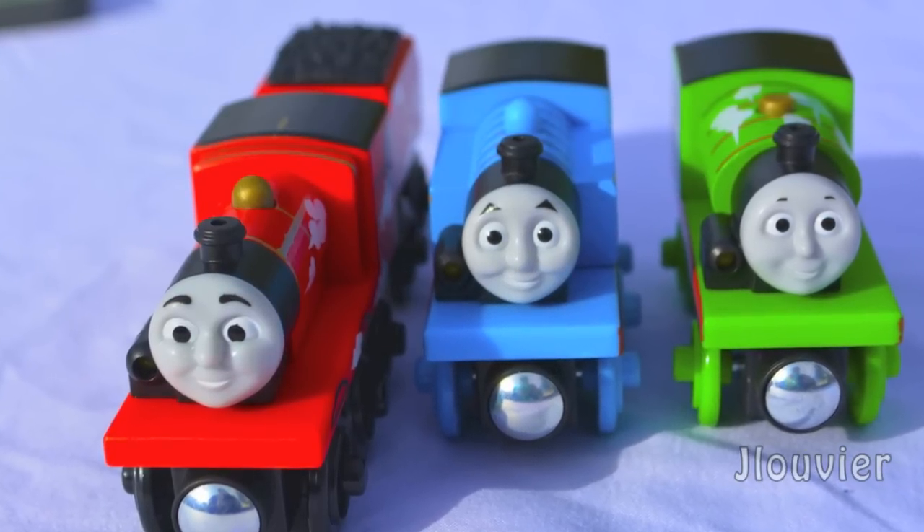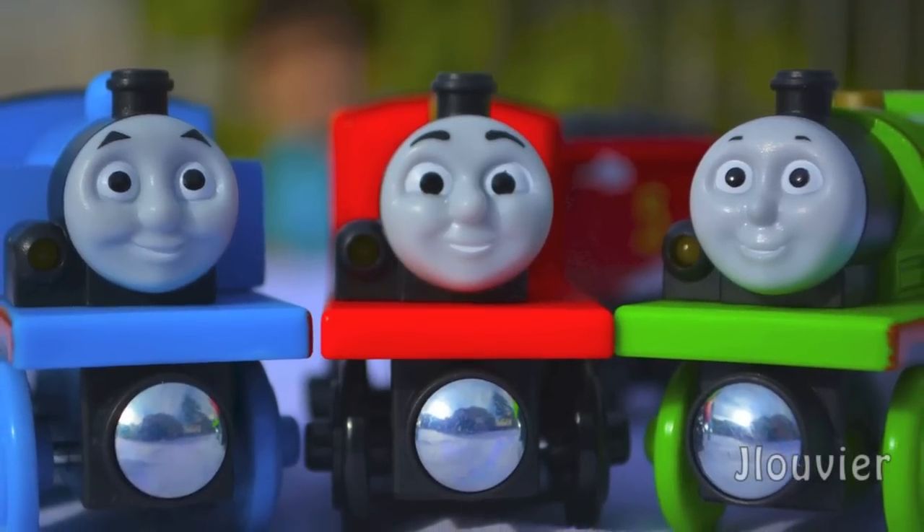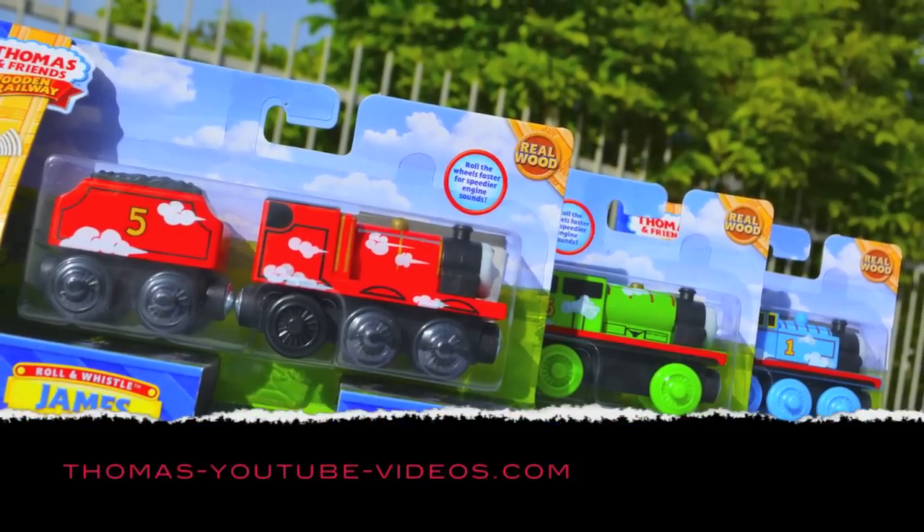If you're interested in these models, the Roll and Whistle Thomas and Percy retail for about 12 US dollars, while the James wood tender will set you back about 18 US dollars.